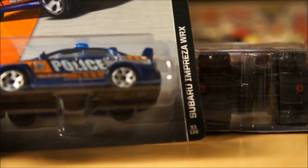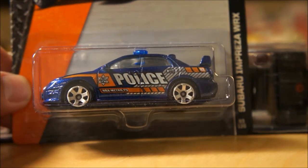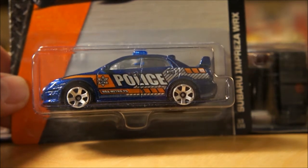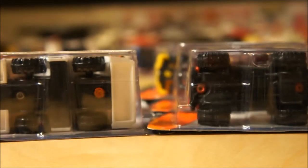The next piece I've been looking forward to is the Subaru Impreza WRX police car. I found this in both the Kmart and Dollar General cases. I think these were probably in the neighborhood of two to three pieces per case. Cool piece — nice wheels on that one.